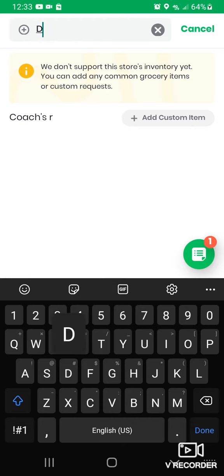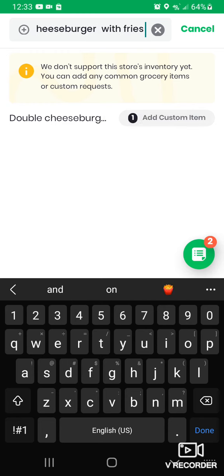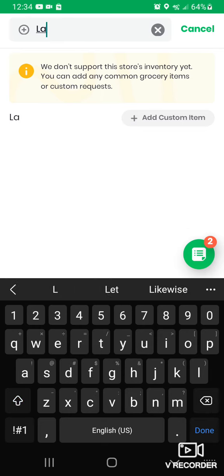We're going to add a double cheeseburger with fries, then hit add custom item. As you can see, the icon turned green to the number two. Next we'll add a large Coke and hit add custom item.